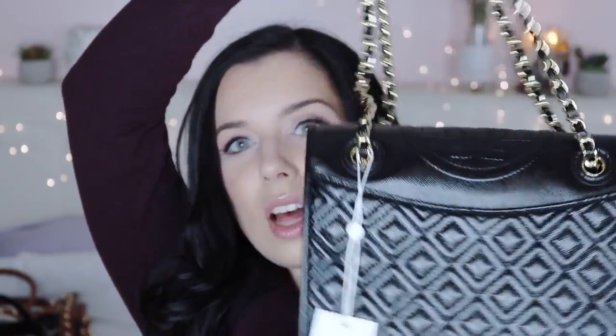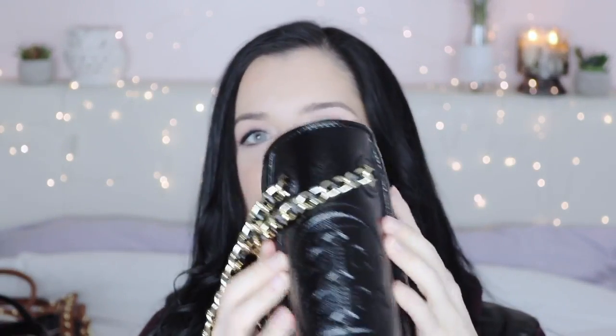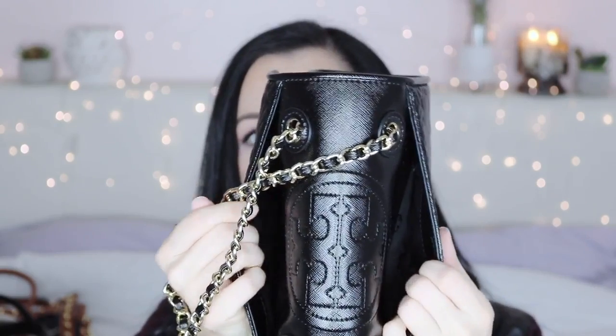The next bag is the exact same style as the beige one, but in black patent leather — I still haven't taken the tag off. This one feels a lot more classy; you could take it to an evening event, whereas the beige one looks more casual. It has the Tory Burch emblem, diamonds all over it, and a chain-length strap you can shorten or lengthen. It also has compartments on both sides and quite a bit of space inside for a small bag.